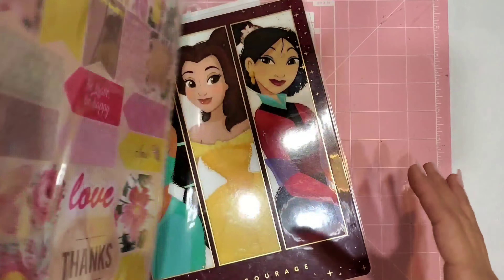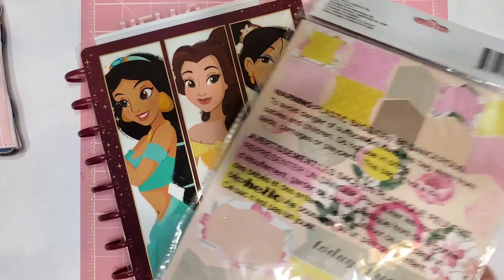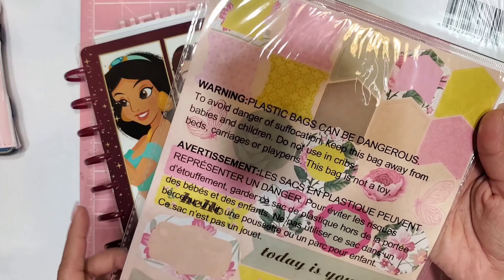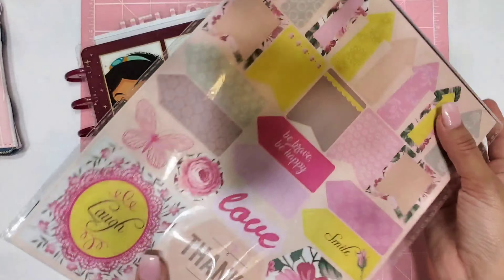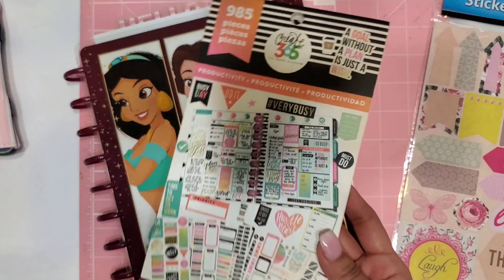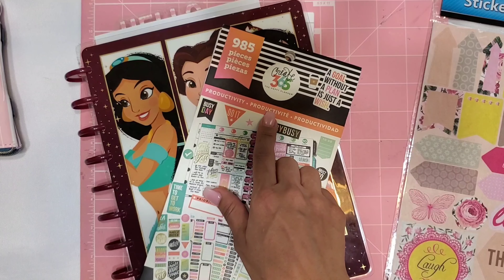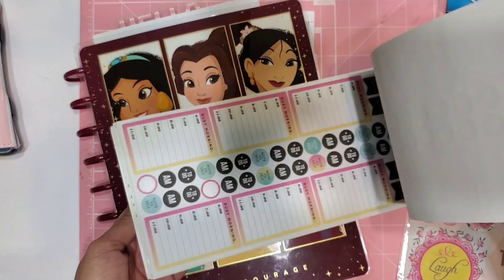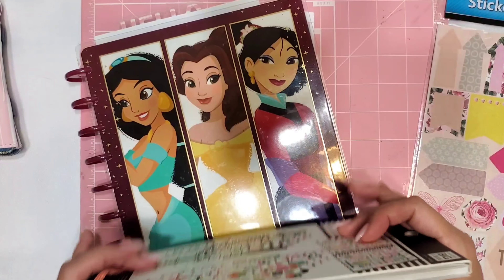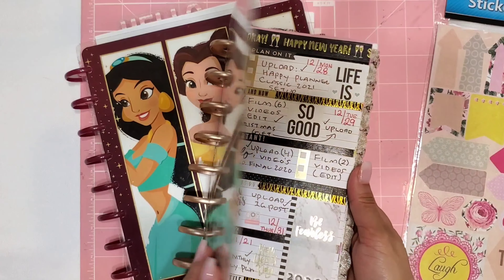This has big stickers which is great for my Happy Planner because it is a bigger planner, and I think it'll look really really nice. It has some fun little quotes, some little banners and headers - cute stuff. I thought I would use that and then possibly pair it with some stickers from my Happy Planner productivity book. It's a really pretty sticker book and I've used it quite a lot.